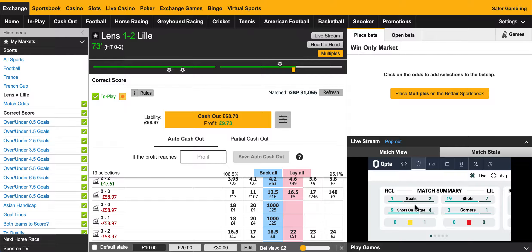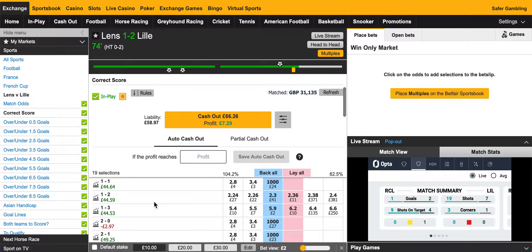Welcome to today's episode of the Match Betting Chronicles. As you know, I've been dutching the correct score on this game. I did another video when Lille were winning 2-0, and it's now 2-1, so everything has changed a lot.